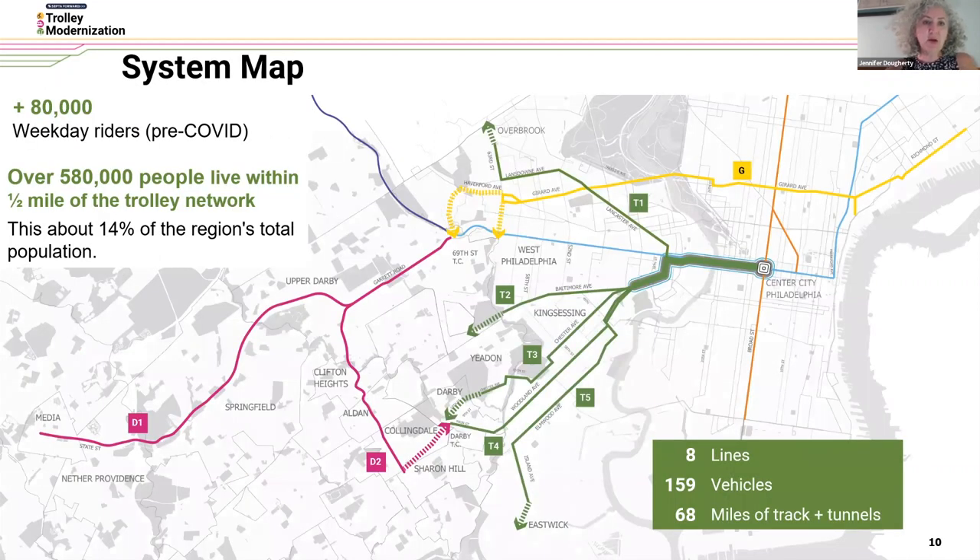This project encompasses our entire trolley system — all eight lines. Pre-COVID we had about 80,000 weekday riders, and what's great about this project is its wide reach. Over half a million people live within walking distance of our eight lines, not even counting those who can easily transfer to these lines. That's about 14 percent of the region's total population directly impacted by this transformative project.